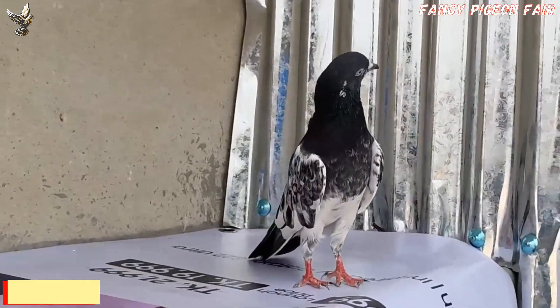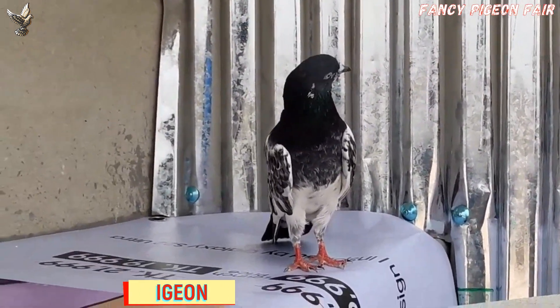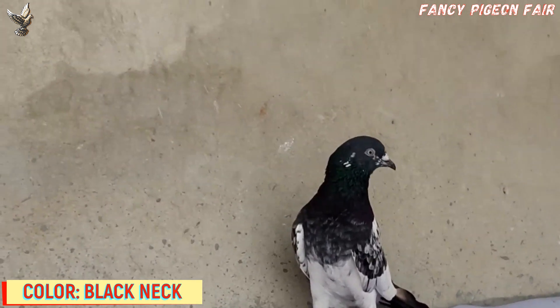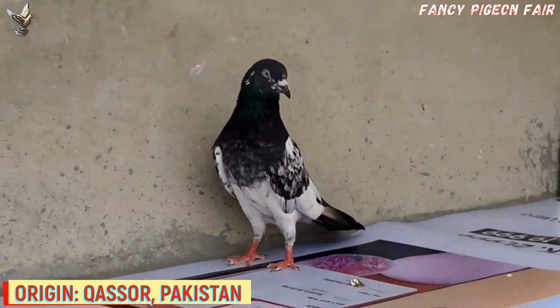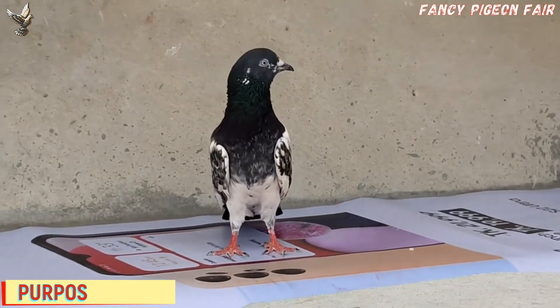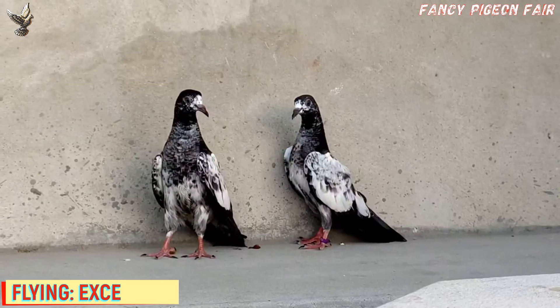Pakistani Teddy Pigeons are one of the top favorite birds of Pakistani fanciers. Their continuous outstanding performance in Pakistan and the Middle East over the last 10 years has made many tremendous records. Looking at the background of Teddy Pigeons, they are a crossbreed of Jansuri female and Misha male.